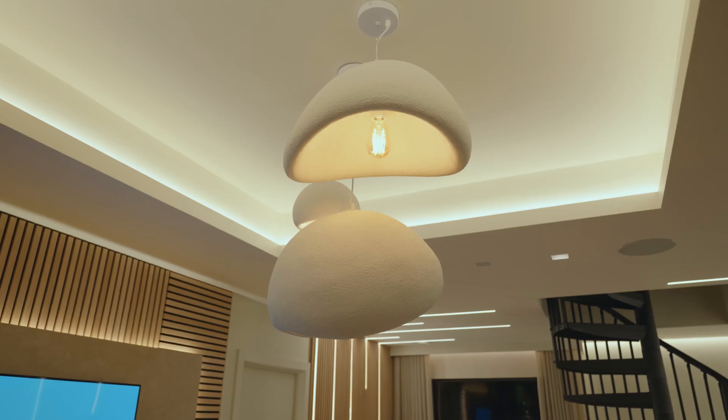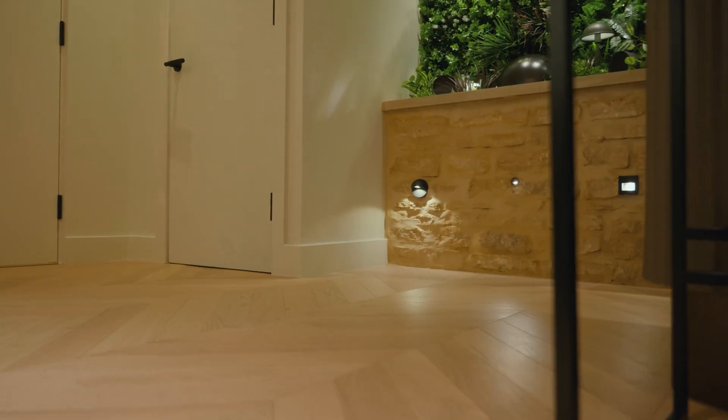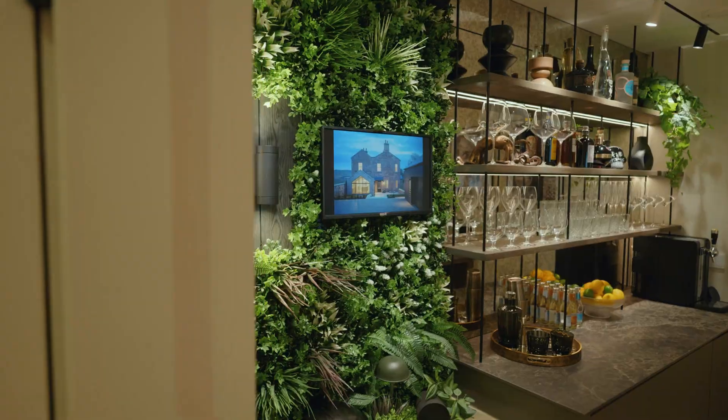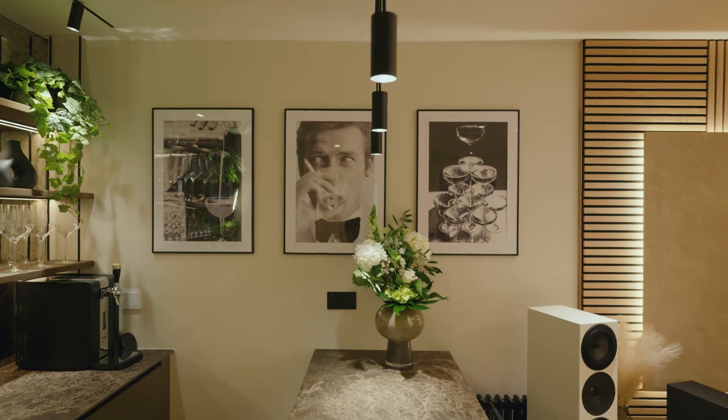We also wanted to install other lighting solutions into the space that some of our clients may not be aware of. So we've installed a coffered ceiling, some wall wash lighting, and even some up lighting on a stone wash wall, which we think would look great in anybody's project.